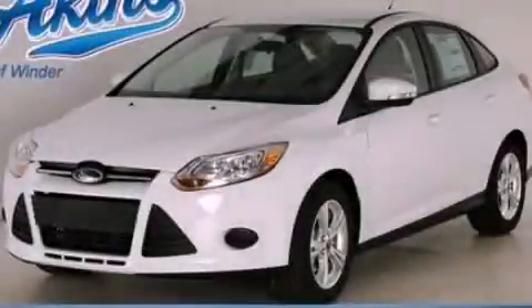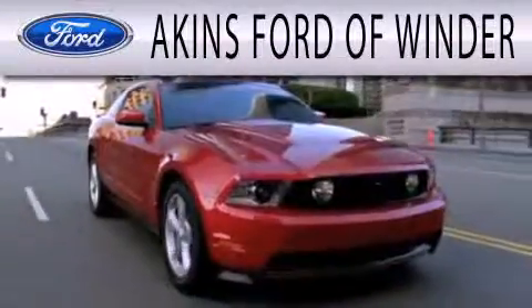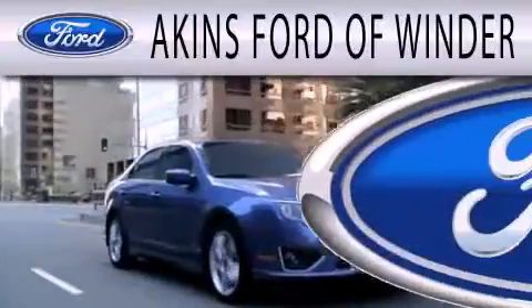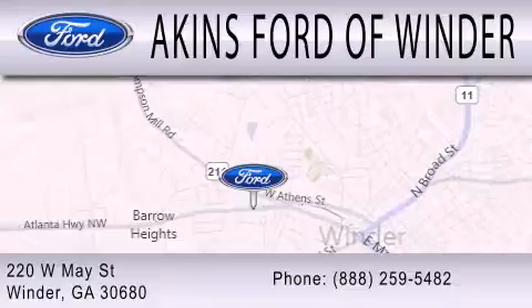This vehicle is sure to sell fast. Call and arrange your test drive today. Akins Ford of Winder is dedicated to doing everything possible to ensure that the experience you have selecting your next vehicle is as pleasant as possible. We're located at 220 West May Street in Winder.